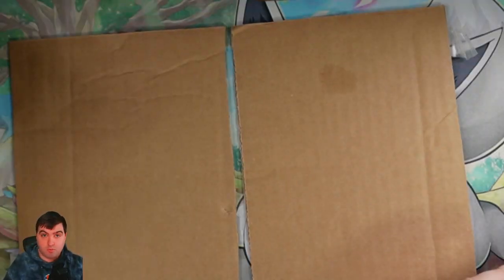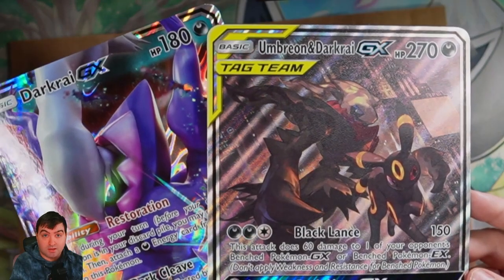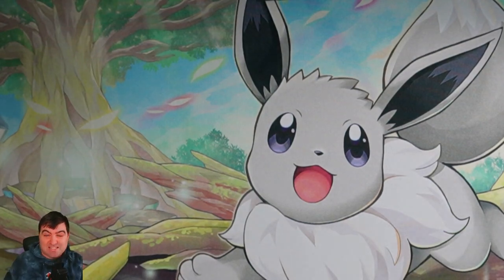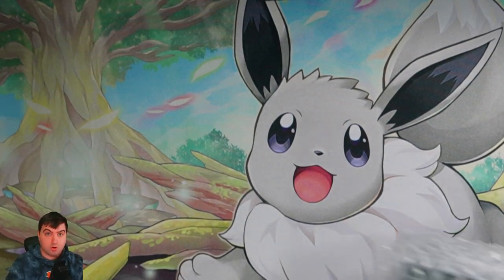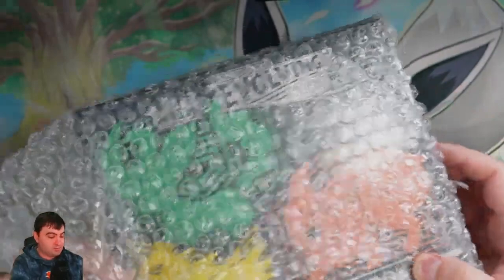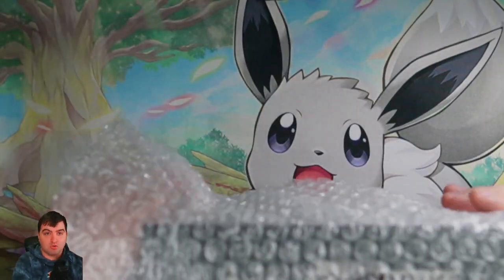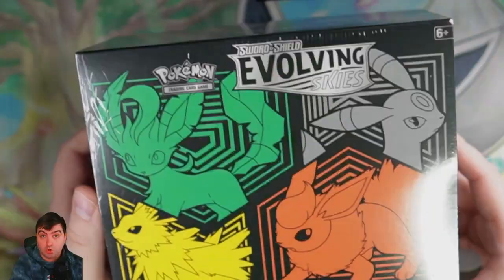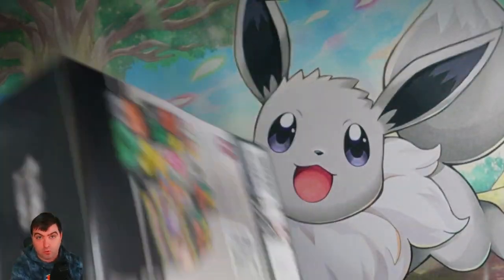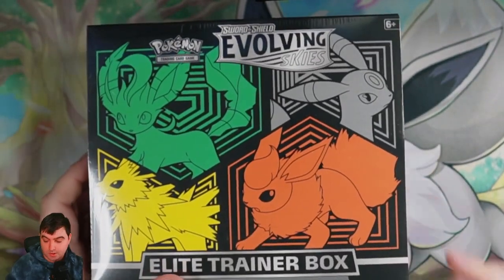If you are ever going to order something for yourself or for someone else, you have to put in the customer details what it is that you'd like to see. I'm pretty sure if I'd put Rayquaza or something else, this would have been different. Moving on, we are going to start opening the big ticket items. For our first big ticket item — you got it — it's going to be an Elite Trainer Evolving Skies box. If you've been keeping up with the times, Evolving Skies' prices have skyrocketed, so I'm really happy they were able to send me one.